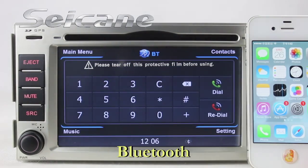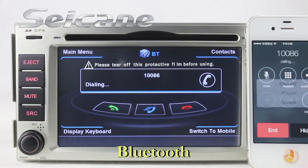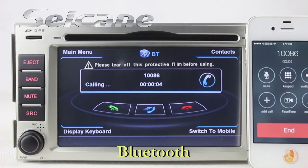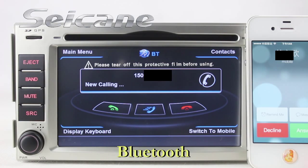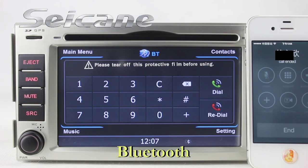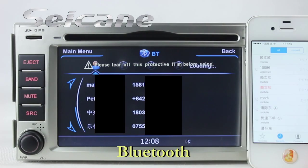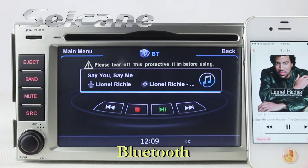Connect your phone with the unit via Bluetooth and dial numbers on the screen directly. You can also answer calls on the screen. You can also listen to music from your phone.